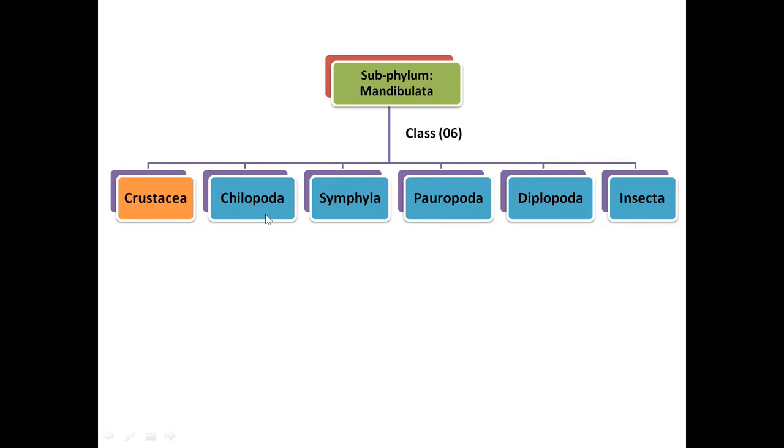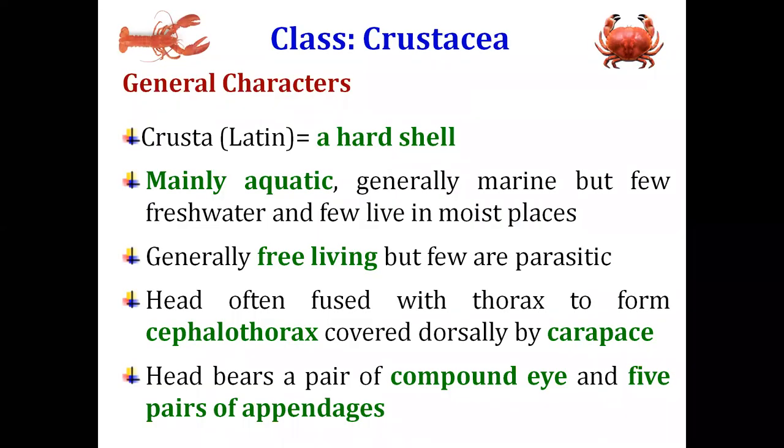The class Crustacea — the word 'Crustacea' is derived from a Latin word meaning a hard shell. Crustaceans are mainly aquatic and generally marine, meaning most animals of this class are found in marine environments. However, there are a few freshwater species also present in the class Crustacea, and very few which live in moist places. They are generally free-living animals, but there are a few parasitic forms as well.